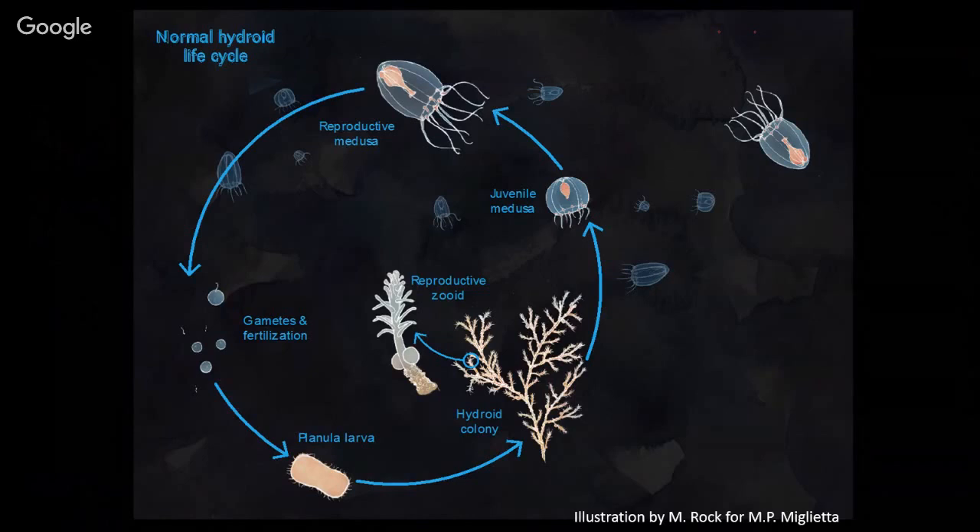From this basic cycle there are a lot of variations. In some species of hydrozoans, what hatches is already the reproductive adult medusa — they bypass the juvenile stage. In some cases, the whole development of the juvenile and adult happens inside the polyp, and they just release fully formed individuals out of the polyp. And of course, who is the adult — is it the polyp or the medusa? It's kind of the chicken and the egg question.